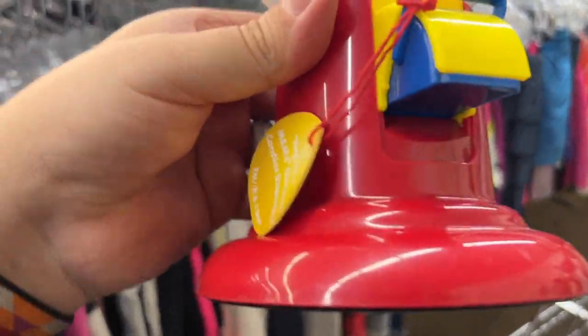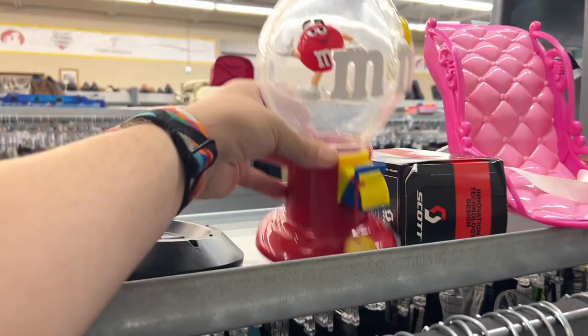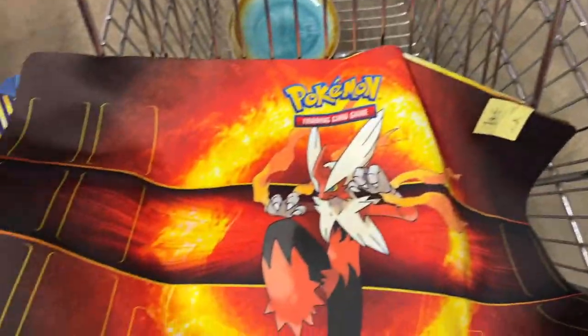I believe they were from Rose Art. Andrew and I had these when we were little. We also had a gumball collection, and this M&M dispenser was just so nostalgic — I had to put it back though.